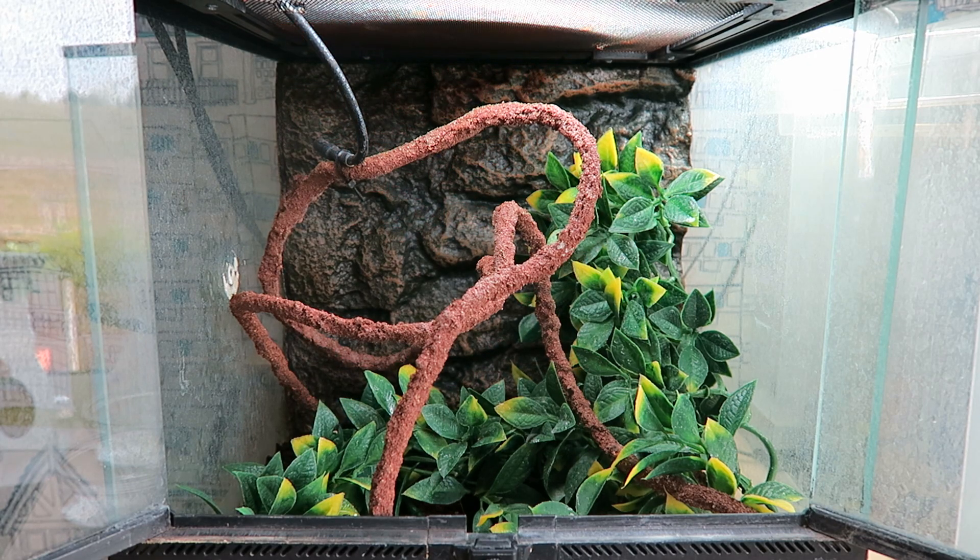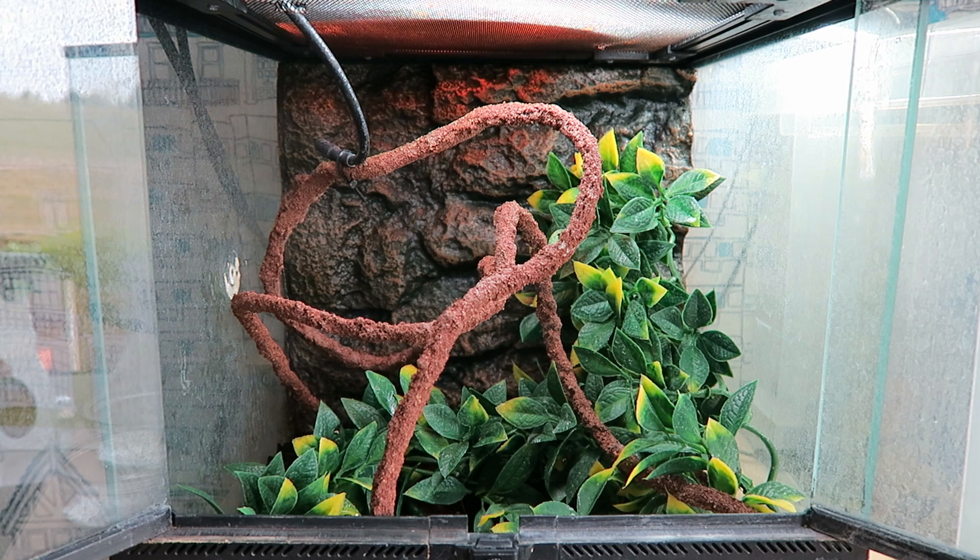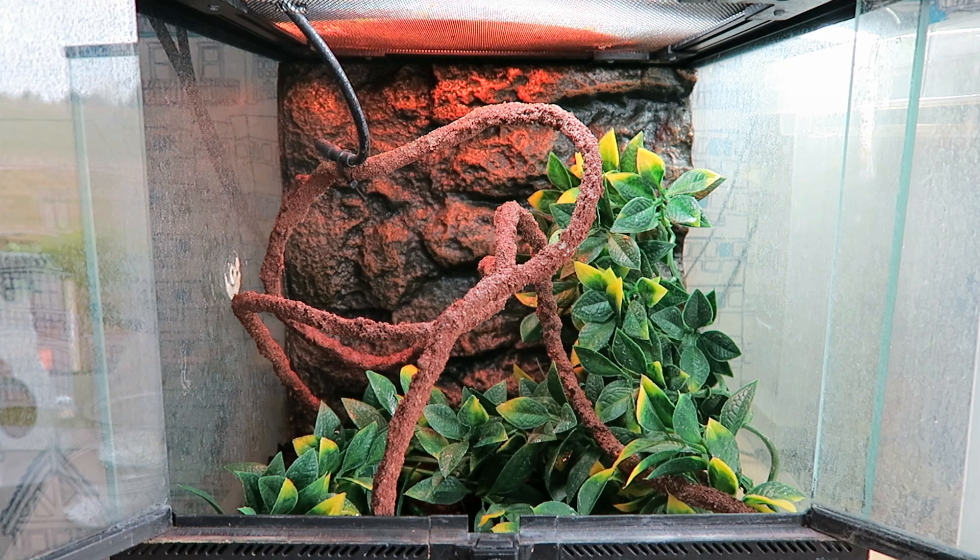Hey guys, it's Jason from Sotix here, and in today's video I will be giving you a quick update on Kelvin, my hatchling panther chameleon. The last video I made was approximately about a month ago, and it was me telling you about picking this guy up.